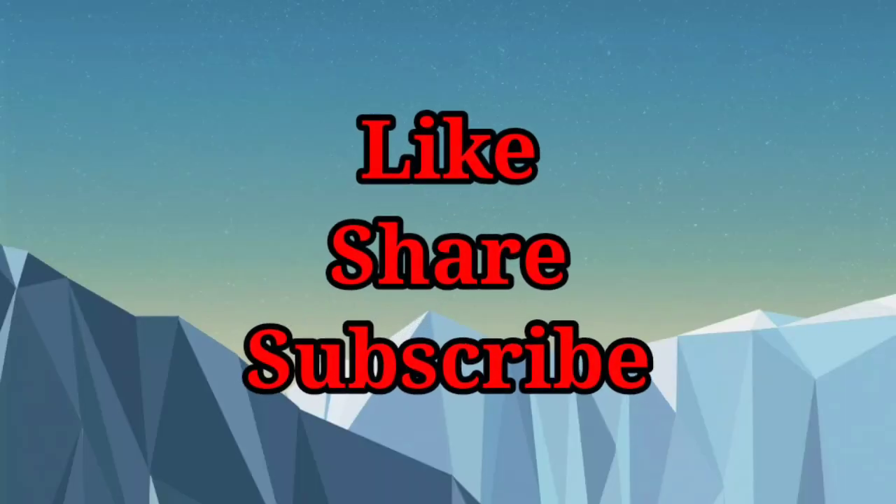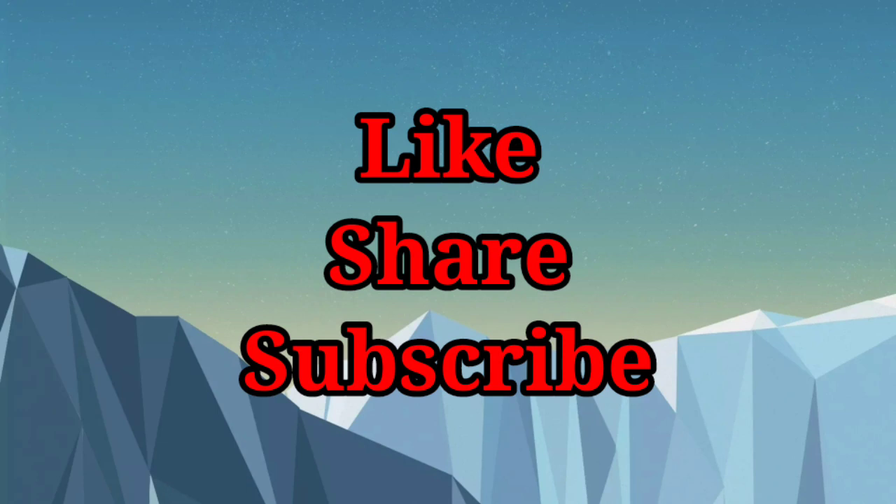Yes children, I hope you have enjoyed today's lesson. Please like, share and subscribe. Thank you.